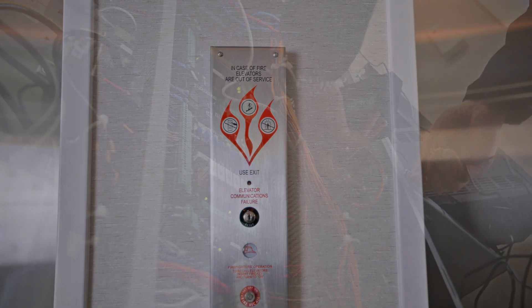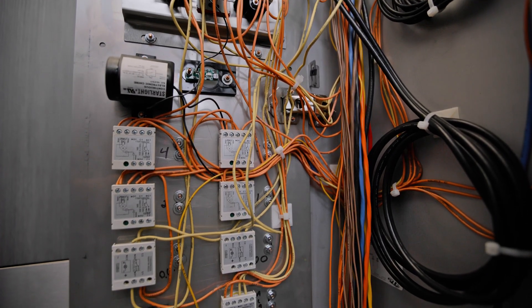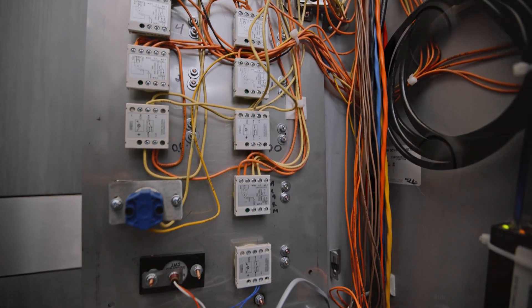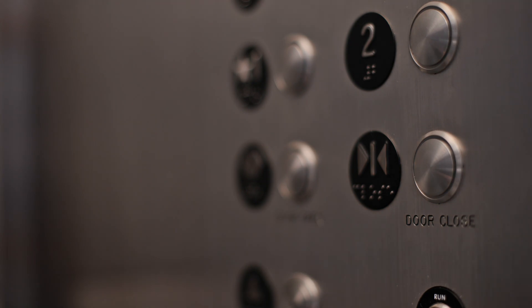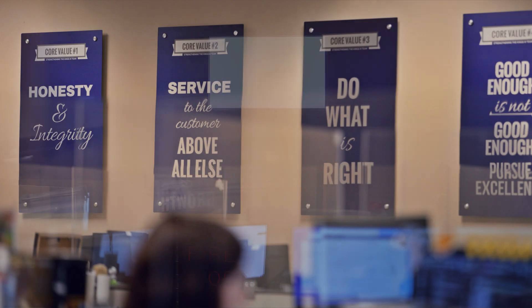Elevator codes can be complicated, and now with code updates from ASME and IBC, emergency communications inside your elevator require even more. Here we have a quick chat with Dave Mann, our Vice President of Technology, about the genesis of our CabView Solution.